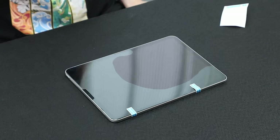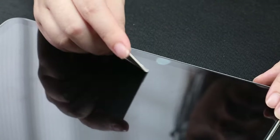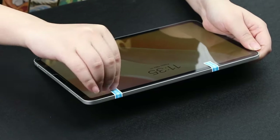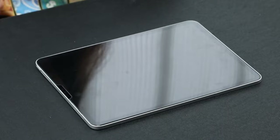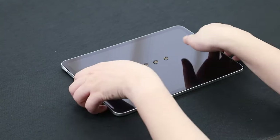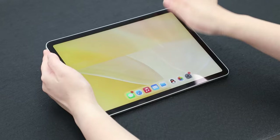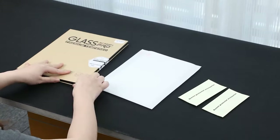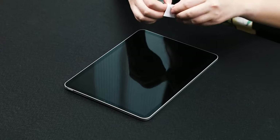With a remarkable 99% transparency, this protector maintains the stunning clarity of your iPad's HD display, delivering bright visuals and reducing glare. Installation is hassle-free with no bubbles or residue, and the oleophobic coating helps repel fingerprints and smudges for easy cleaning. This protector offers a balance of durability, clarity, and sensitivity, making it an excellent choice for keeping your iPad Mini's screen safe and pristine.